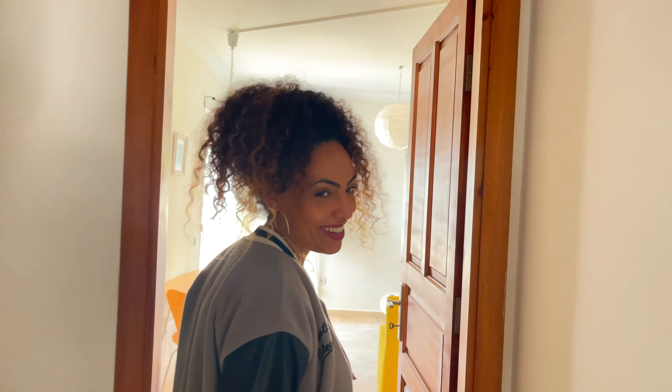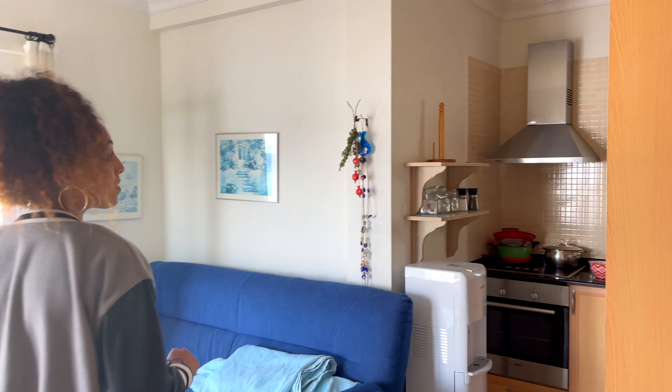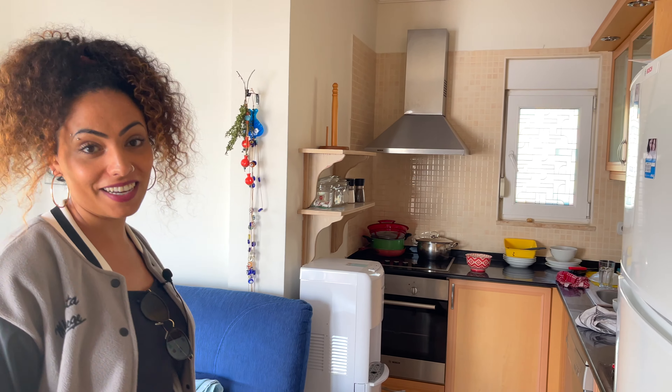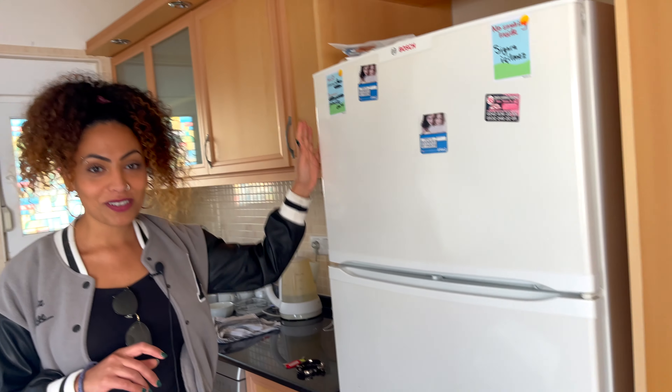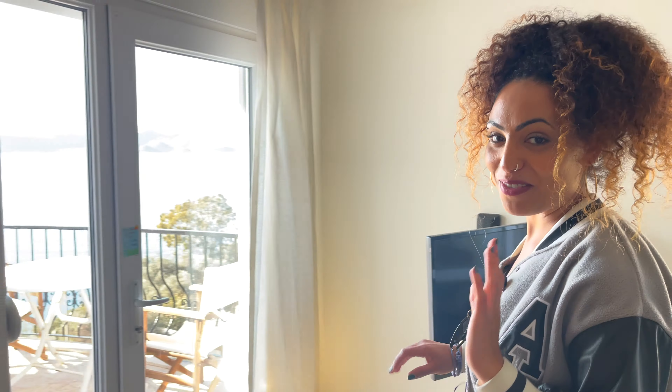It's perfect for two people. The living area and the kitchen area — it's quite spacious, a lot of natural light, and I'll show you why in a second. It's actually fully equipped: you got an oven, a stove, and a hood. You have a full-size refrigerator. One of my favorite spots.